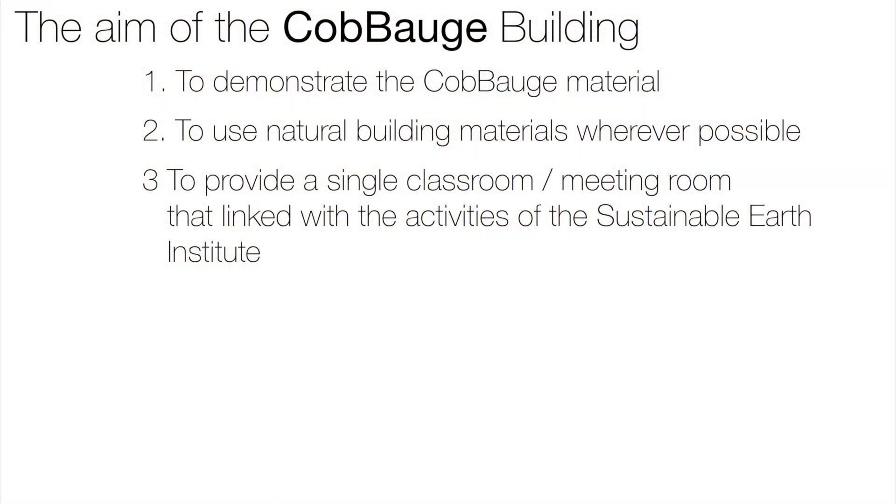The primary aim of the project was to demonstrate the material. Until this point, our research centred around small-scale material samples and slightly larger one-to-one scale wall buildups in our laboratory for structural load-bearing testing. However, to ask a commercial client to trust our materials tested in the laboratory takes a tremendous leap of faith.